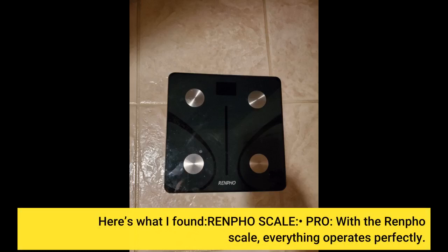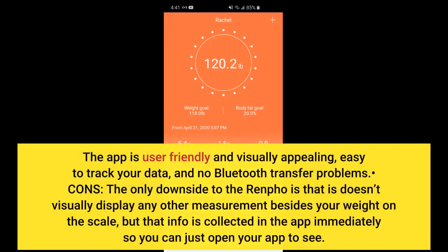With the Renfo Scale, everything operates perfectly. The app is user-friendly and visually appealing, easy to track your data, and there are no Bluetooth transfer problems. The only downside is that the scale doesn't visually display any measurement besides your weight on the scale itself — but that info is collected in the app immediately.